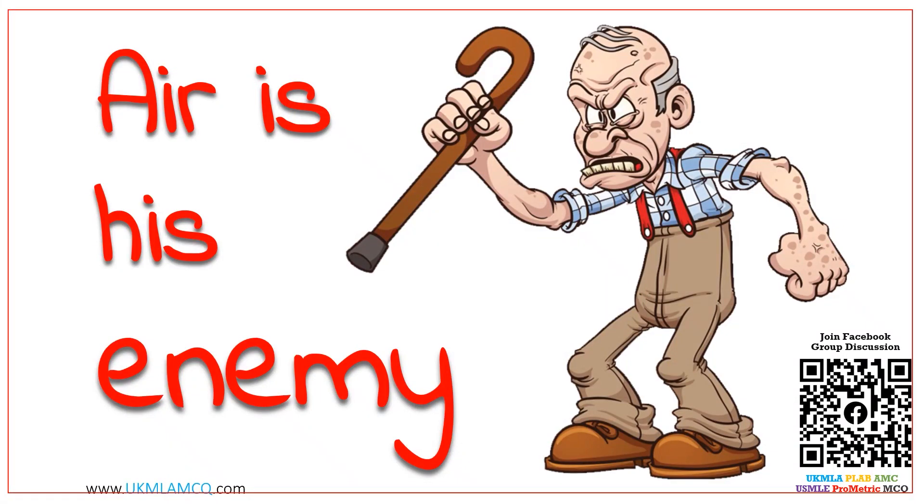Hello everyone, welcome back to the channel. Today we will discuss about a person whose enemy is air. Don't be surprised, keep watching.